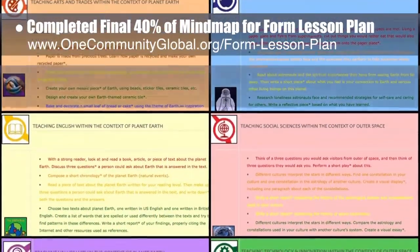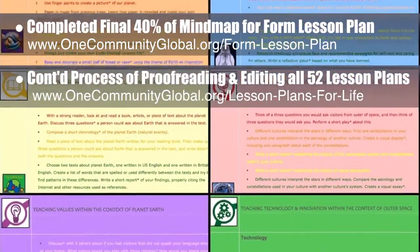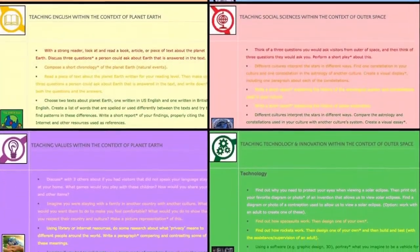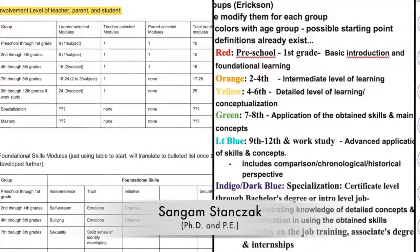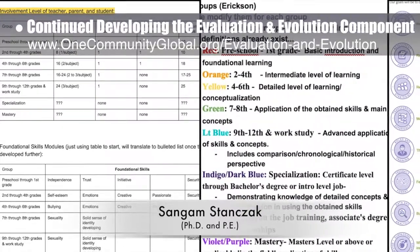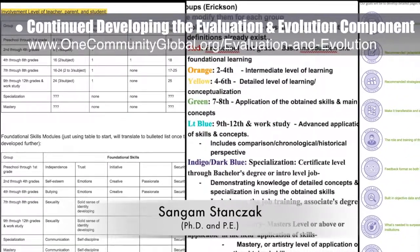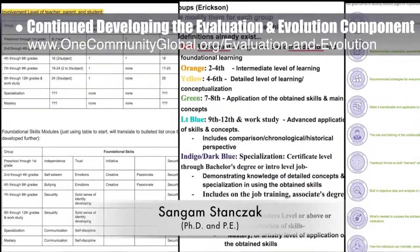We continued the process of final proofreading and editing of all 52 lesson plans. This week we completed the Planet Earth lesson plan and the Outer Space lesson plan, bringing us to 11 of 52 finished. Working with Sungum Stanczak, Ph.D. and P.E., we continued with our seventh week of collaborative calls developing the evaluation and evolution component of the Highest Good Education program. What you see here is the initial teacher outline for the process and addition to the open source hub of new icons we created for this component.